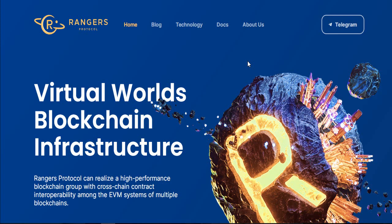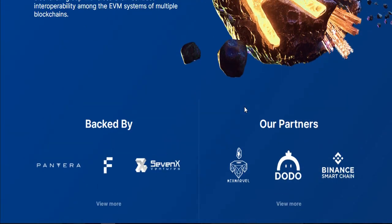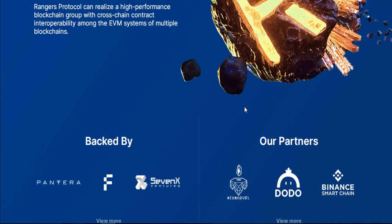Hello, my dear lovely friends. It's time to analyze and introduce the Rangers Protocol. Let's get started with this crypto news channel. In my previous video I was talking about Rangers Protocol — there are lots of features. In this video I will show you the details of these features. This project name is Rangers Protocol, and you can see the interface.